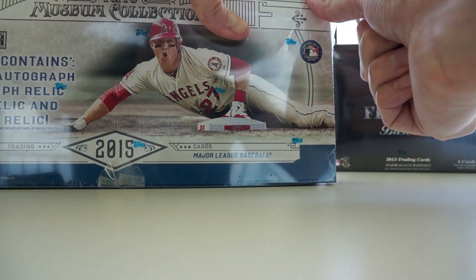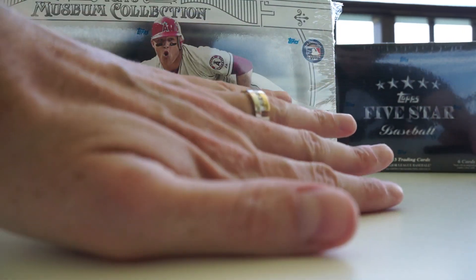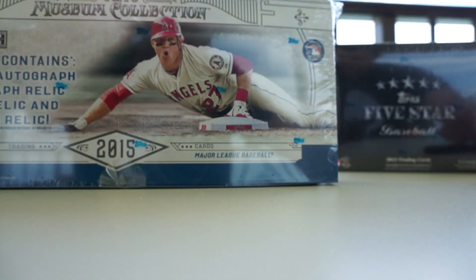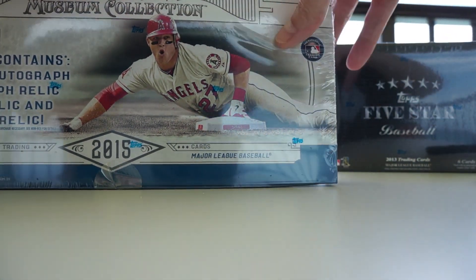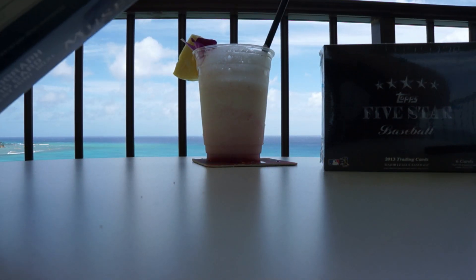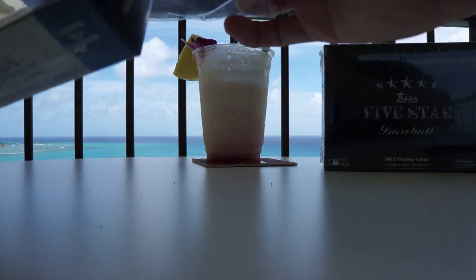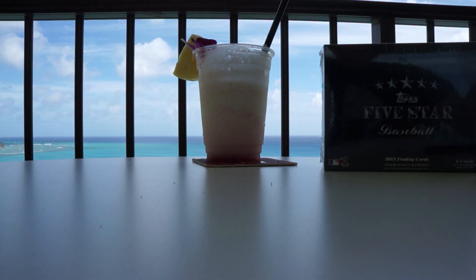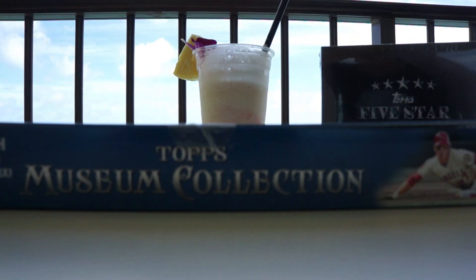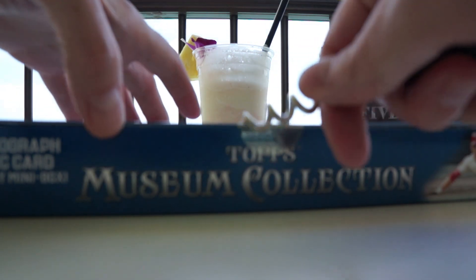By the way, I'm here on my honeymoon with my new wife — I am married. You'll see a nice little fancy ring from now on in my videos. She's not my girlfriend or fiancée anymore. Back in Hawaii on the honeymoon, I had to swing by Paula Sports Cards — awesome shop. Highly recommended, about 10 minutes from Waikiki Beach.